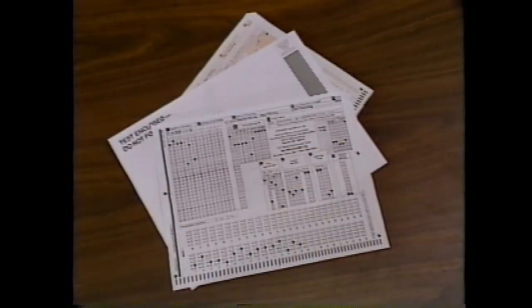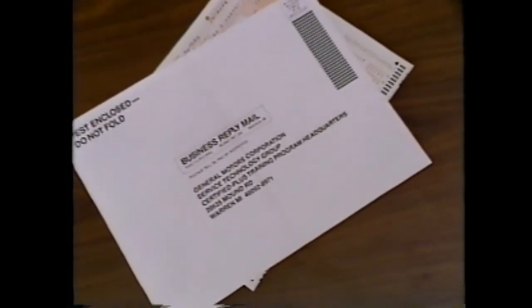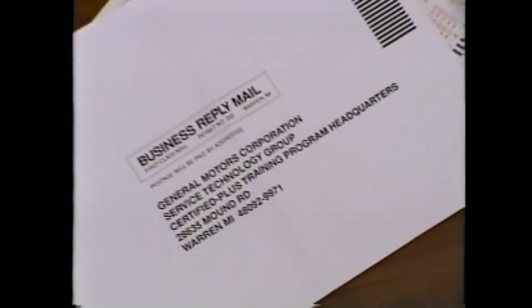You have now finished the video portion of the test for this course. The course book that goes with this videotape contains all of the video test questions as well as additional questions that make up the final part of the test. Once you have completed all of the parts of the test, make a photocopy of the form for your records. After copying, put the original in the pre-addressed envelope — no postage is needed. Remember to answer the additional test questions in the course book before mailing your form to CPT Headquarters. Good luck! To inquire about CPT test scores and to order additional copies of test materials, call 1-800-468-6657. Please have your dealer code and course number handy when you call.